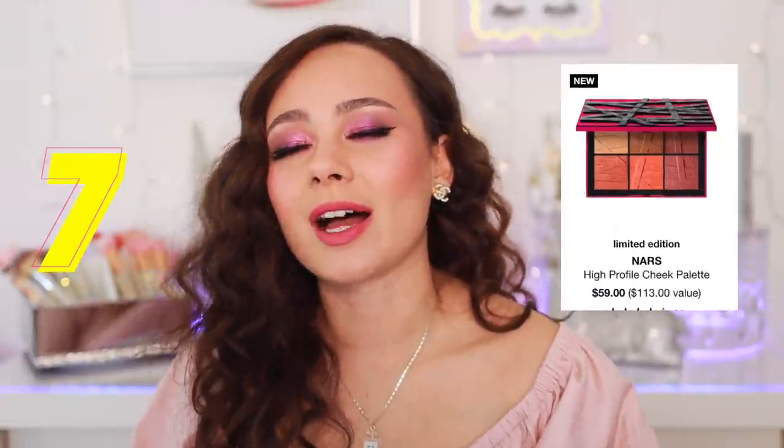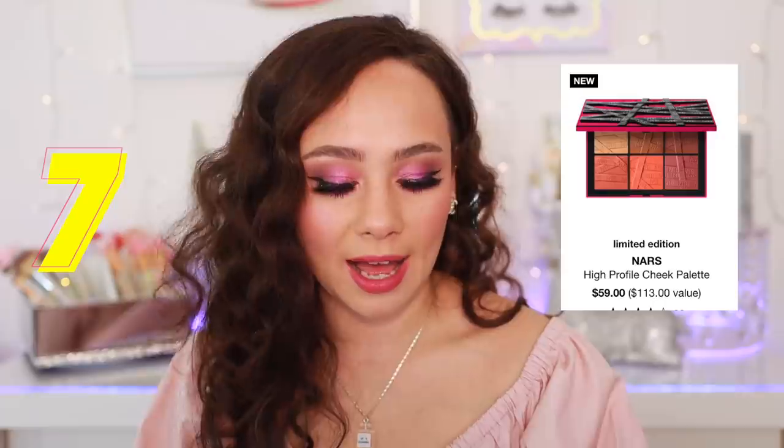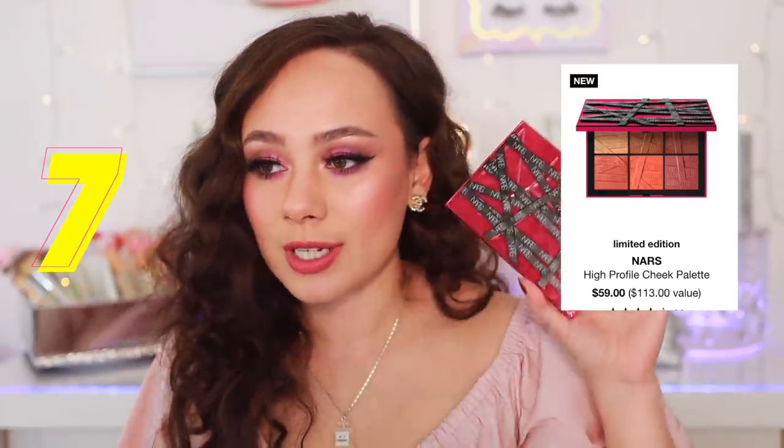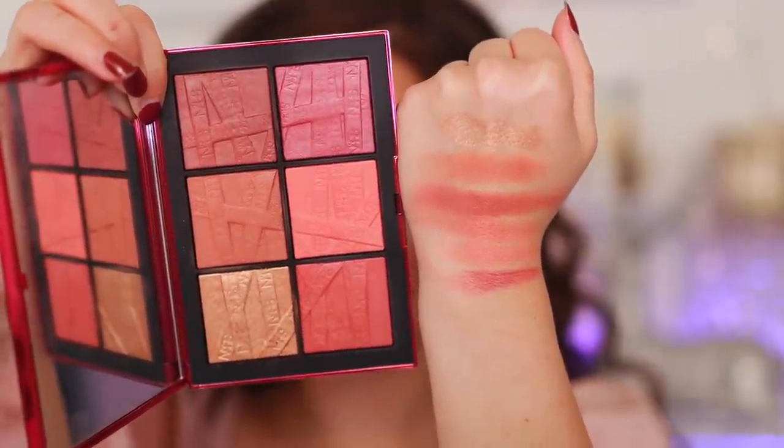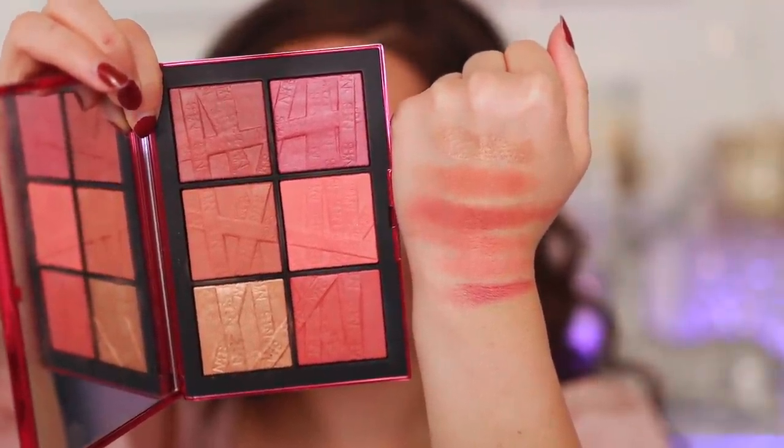Moving on to number seven. Normally these rank a lot higher, but I just didn't like this year's. This is the NARS Blush Palette for the holidays — the High Profile Cheek Palette. It's not unusable and the formulation isn't that bad. It's just that there are five blushes in here and they all look the same on the cheek to me. I also have a little bit of trouble picking up color from here. I have a lot of NARS palettes and this is the worst of them all. They just took a big step backwards with this palette.